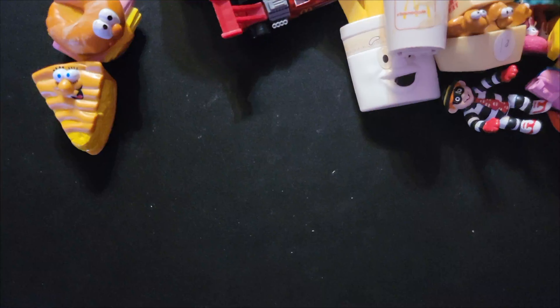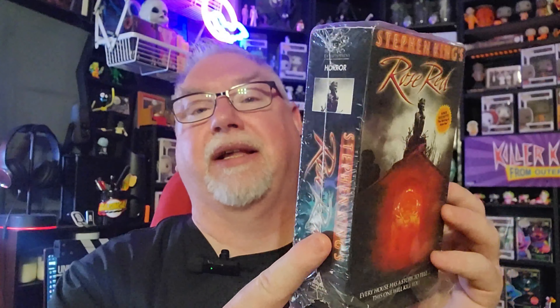Now we're switching to the VHS portion. I'll start with the garage sale stuff — items I picked up literally minutes before filming. One of my neighbors down the street did a yard sale. I picked up this two-pack of Stephen King's Rose Red. I'm taking it out of its wrap — it was a made-for-TV movie and I don't remember ever seeing it in this form, so I'm looking forward to checking it out.